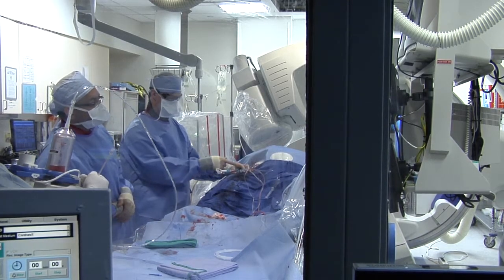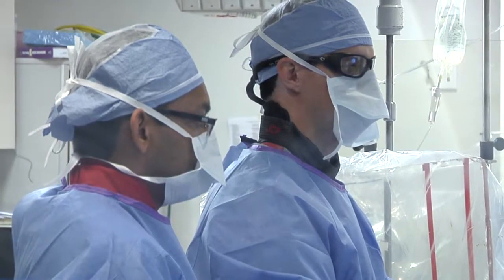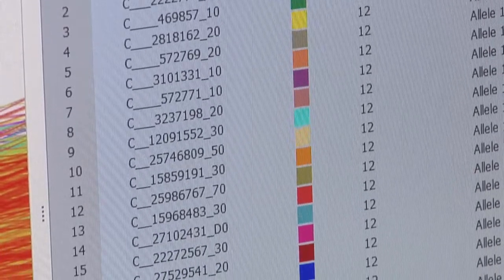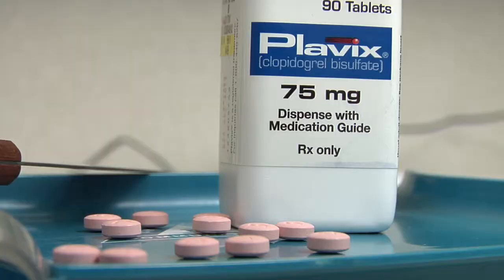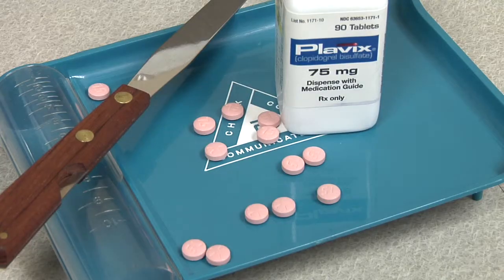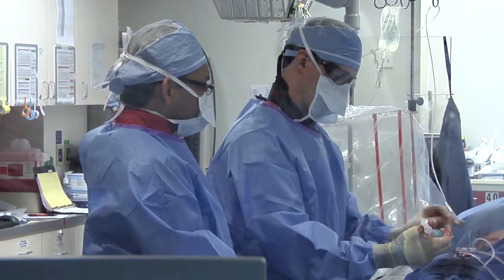A simple blood test will reveal genetic information for patients receiving treatments in the catheterization lab for blocked heart blood vessels. This test will look for genetic information in the body that indicates how well a patient will respond to the drug clopidogrel, more commonly known as Plavix, which is used to prevent blood clots after surgery.